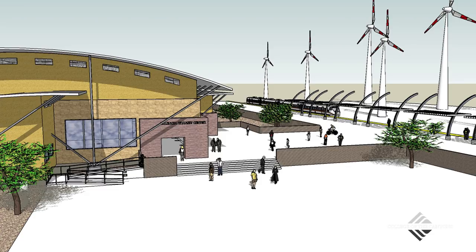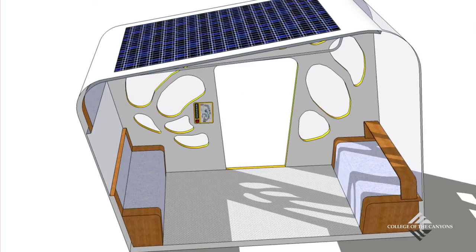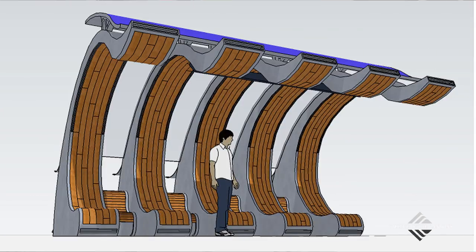At College of the Canyons we offer very specialized courses in sustainability, but all of our classes in the architecture and interior design department have a significant component of sustainability in them, and we're actually looking to develop further and enhance our sustainability course offerings.